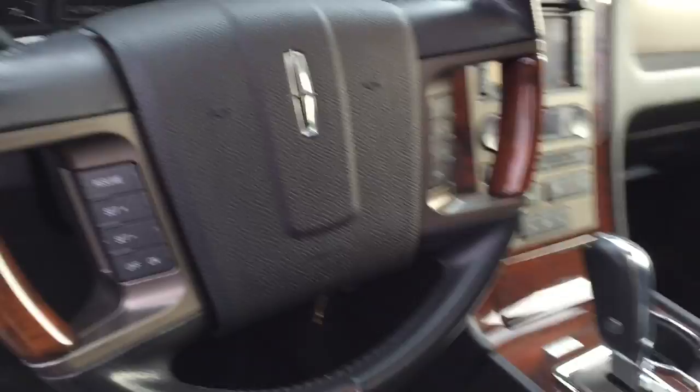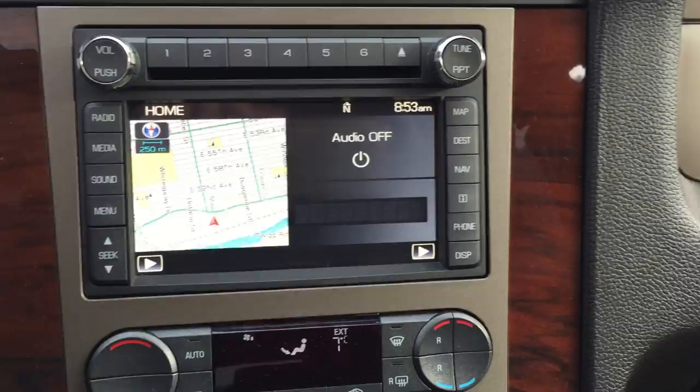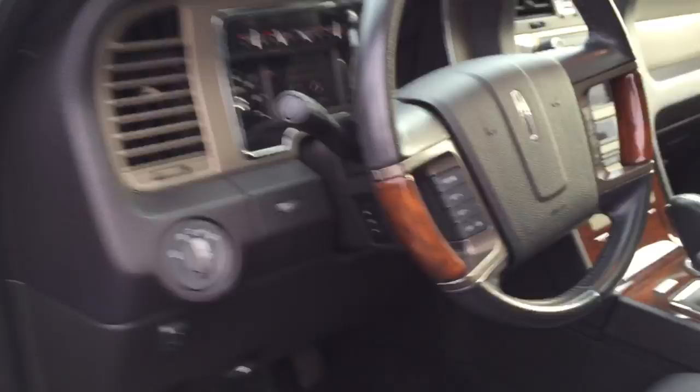Power leather heated and cooled front seats, heated rears. Get your navigation and all your controls. Beautiful vehicle.